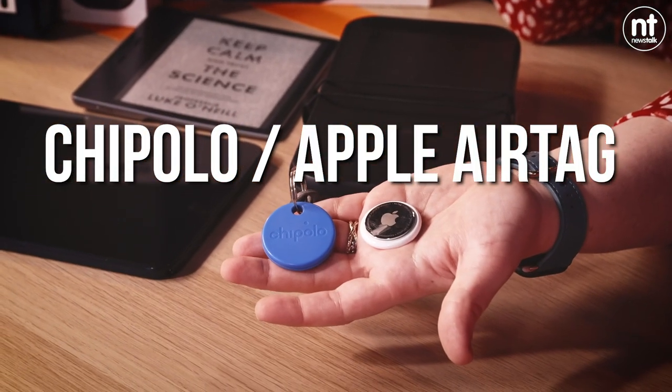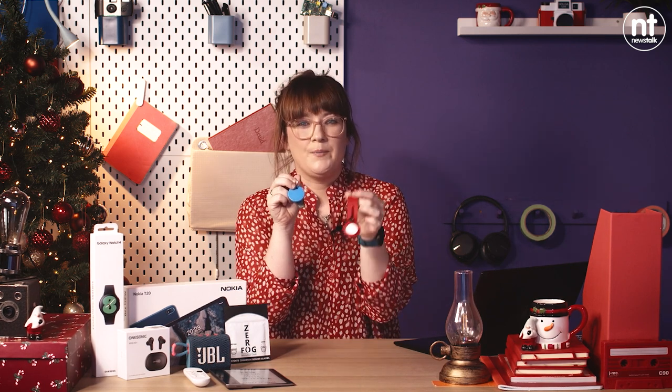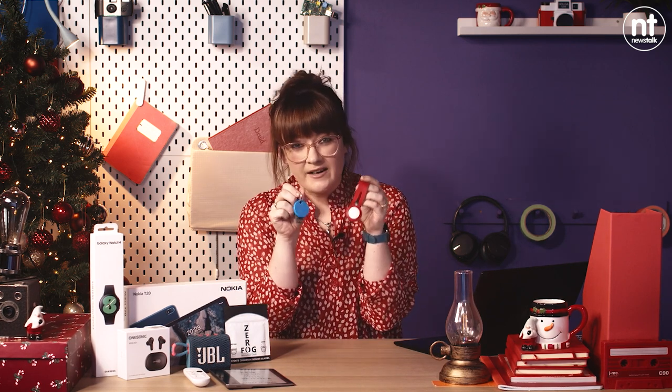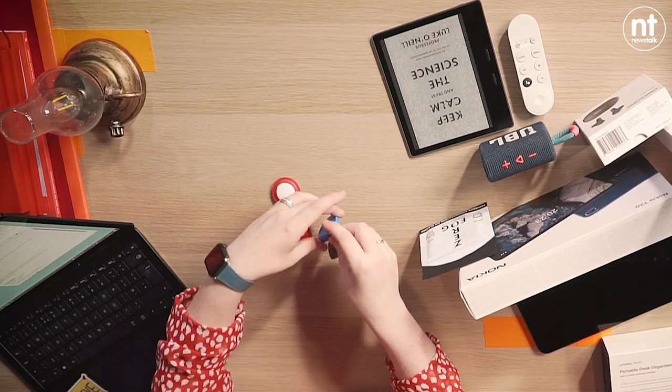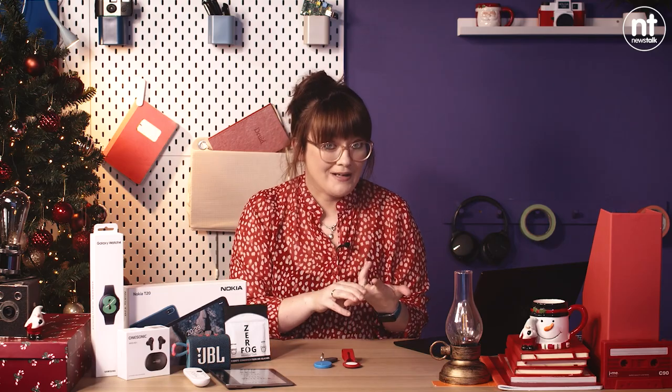We're going to move on to a tech device that is highly functional and again would be on my list of top gadgets to buy, and they're super affordable. We have the Chipolo and we have the Apple AirTag — they kind of do the same thing, they are device finders. You can clip them on to your keys, your work fob, your backpack and they will help track down your items. You download either the Chipolo app if you're on Android, or use the Find My app on your Apple device. You select the device you are pairing it to and can name it anything — backpack, keys, fob.